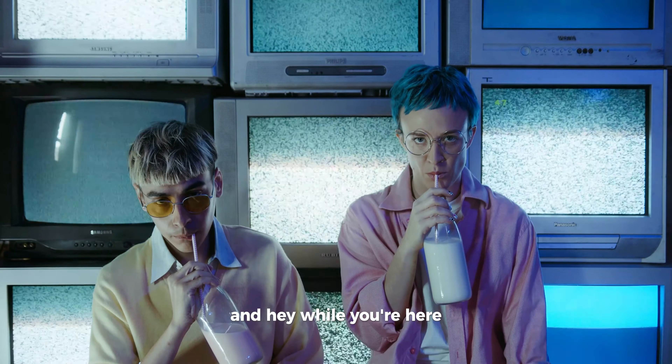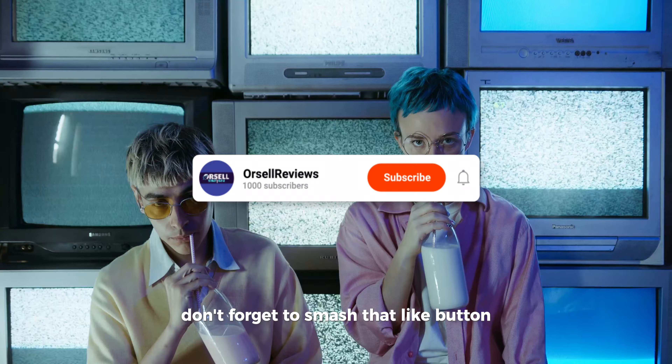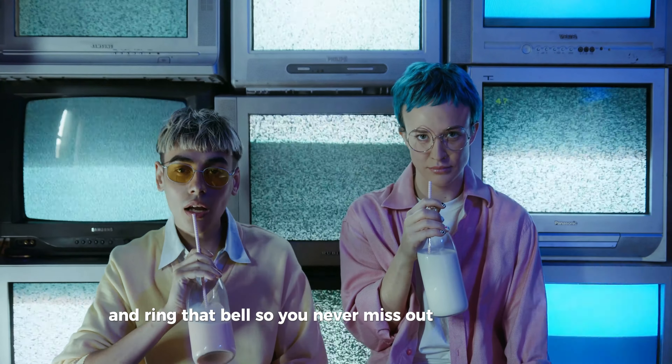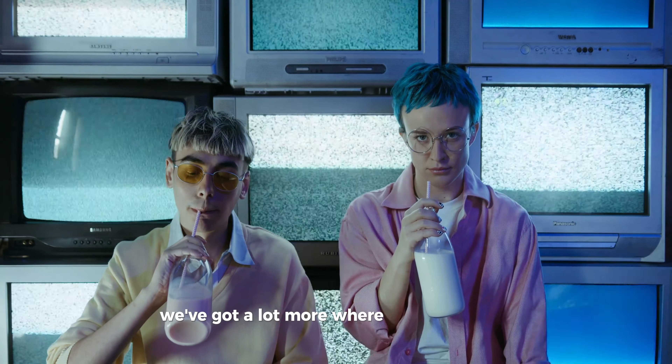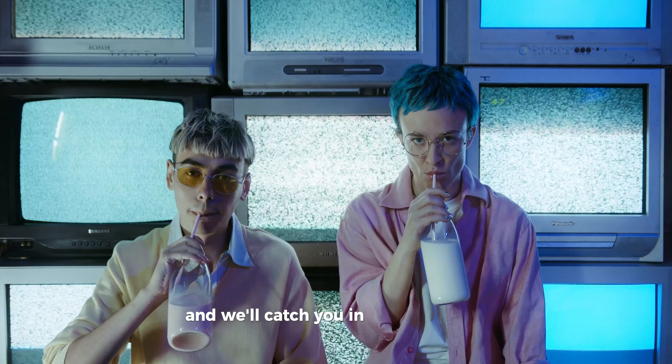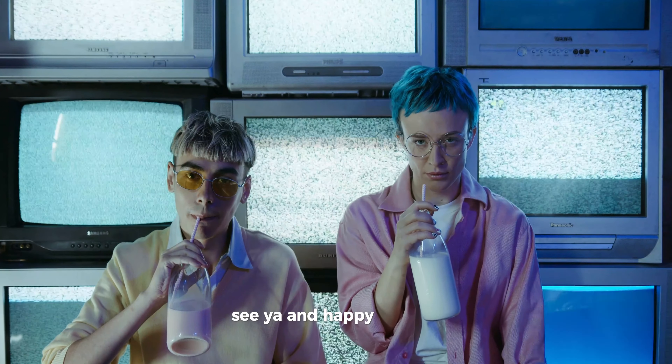And hey, while you're here, don't forget to smash that like button, subscribe to our channel for more awesome gaming content, and ring that bell so you never miss out on any updates. We've got a lot more where this came from, and you won't want to miss what's next. So stay tuned, keep gaming, and we'll catch you in the next video. See ya, and happy gaming!